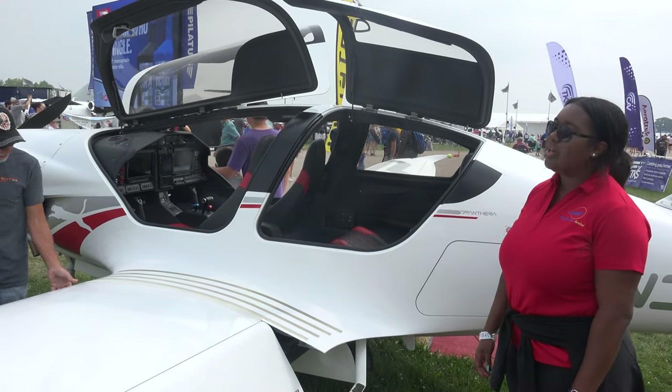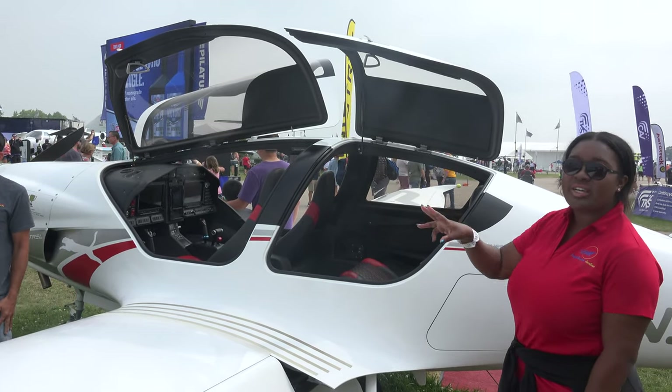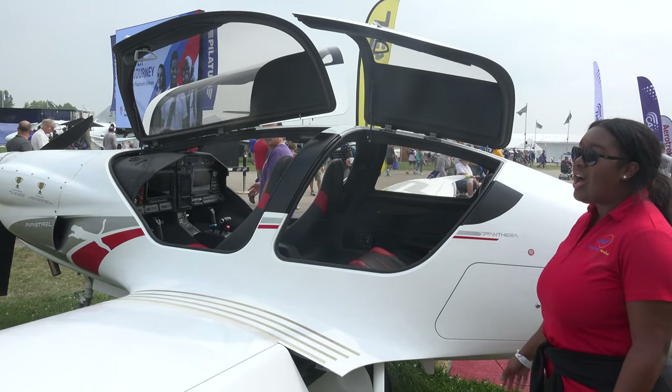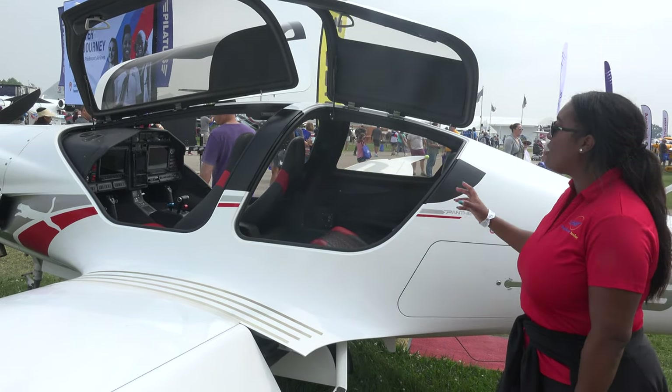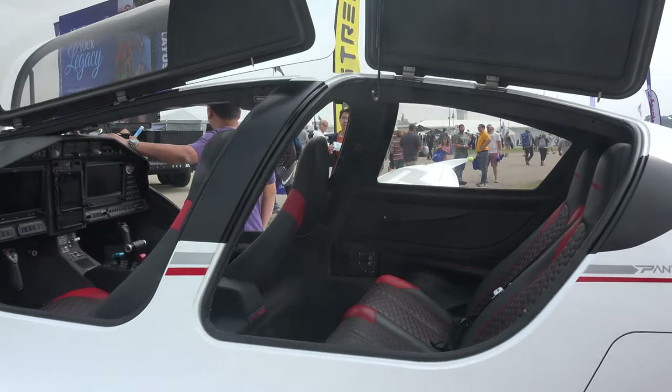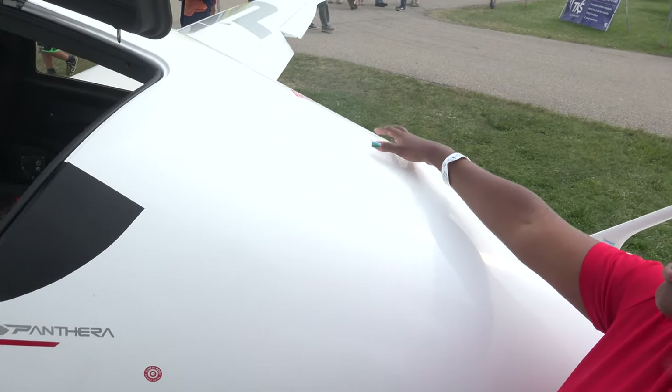Another really awesome feature about this airplane is that we actually have three doors, which makes ease of ingress and egress for your passengers. Everyone loves that. We also have a full airframe ballistic parachute, which deploys from right back here on the right side of the rear.